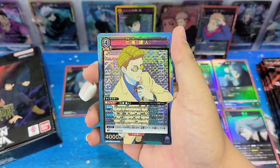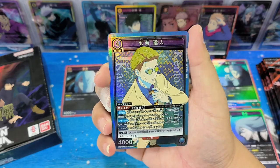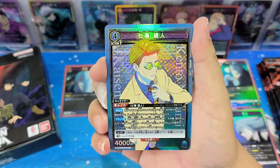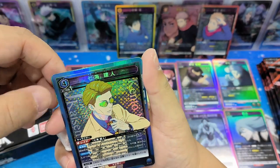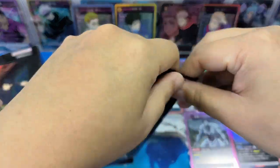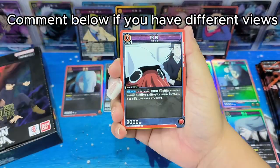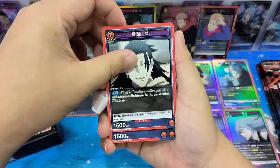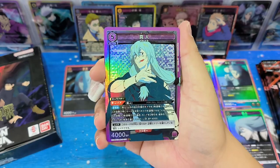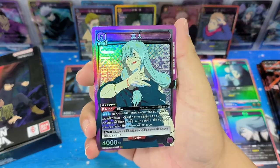Oh, Kento Nanami. Yeah, this is nice. Comparing to Volume 1, I think the super rare cards in Volume 2 - the design and the color are a bit lighter compared to Volume 1, but I feel that they look more cool. The designs are nicer. Let me know if you have any views. Wow, super rare Makito Nanami. I like him, although he's a bad character.